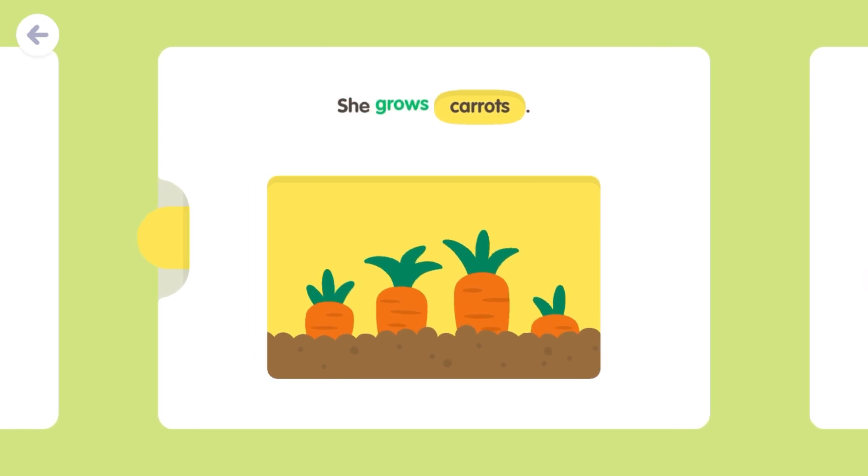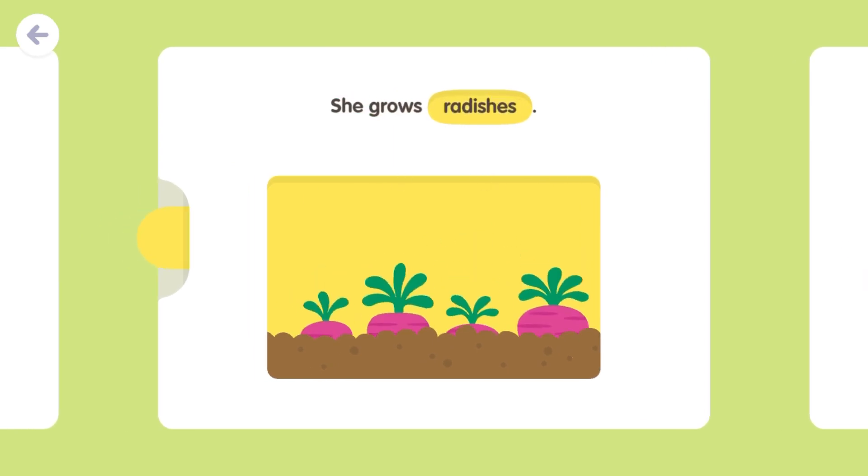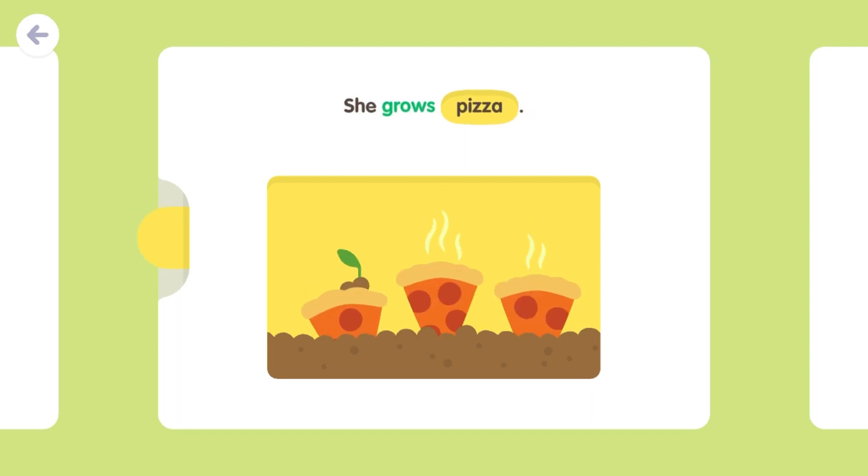She grows carrots. She grows radishes. She grows pizza.